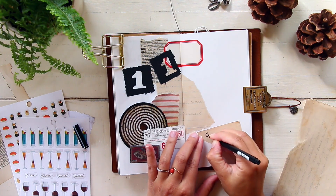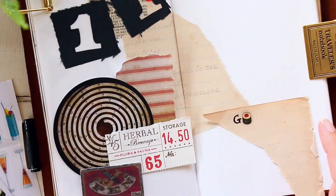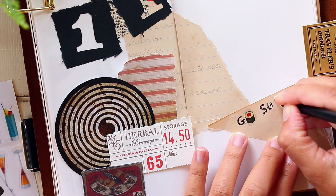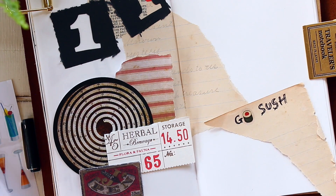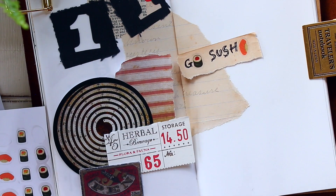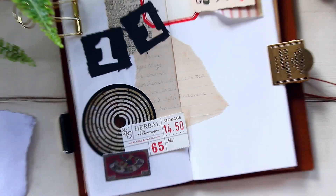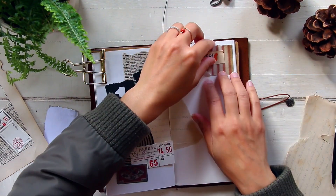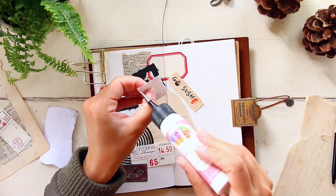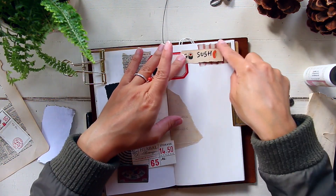For the number 11 — just to symbolize the date — I grabbed two pieces of ephemera gifted by one of my pen pals. There's a color scheme going on here: when I think of sushi, I think of black and red, so I went with a red, black, and beige-brownish color scheme. For the dates, I also grabbed some ephemera from my personal Tim Holtz collection — those two pieces on the left are from Tim Holtz.